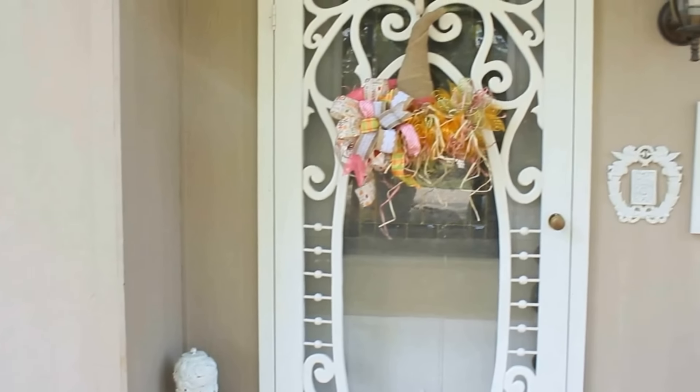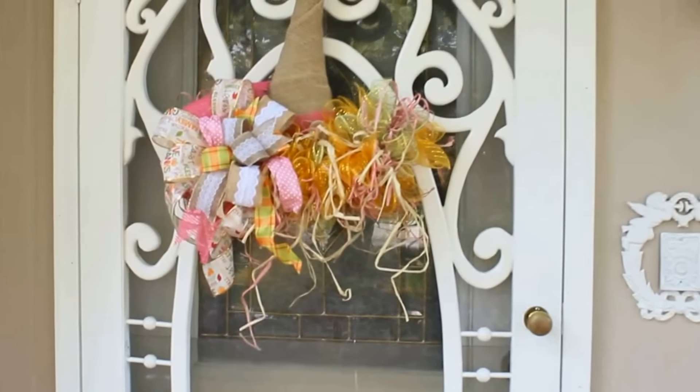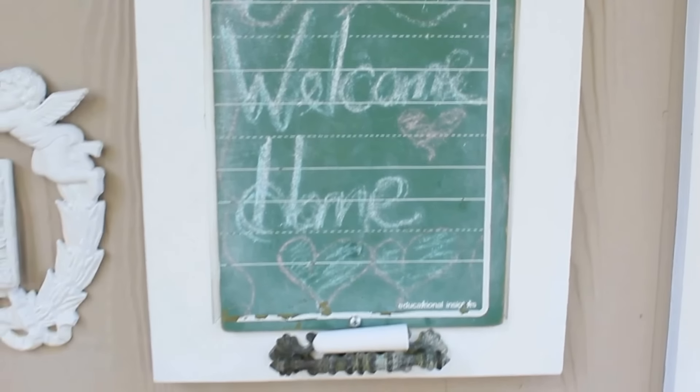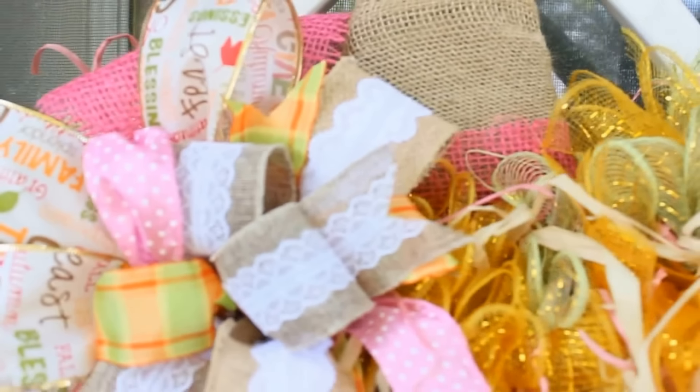Hey guys, welcome back, and welcome if you're new! In today's video I am so excited to share with you episode 7 of my I Love Fall series. We are going crazy on my channel getting cozy for fall — decking out our homes with inexpensive, budget-friendly, boutique-gorgeous home decor. Welcome to my fall house tour! I am so excited to share how I've decorated my house for fall.